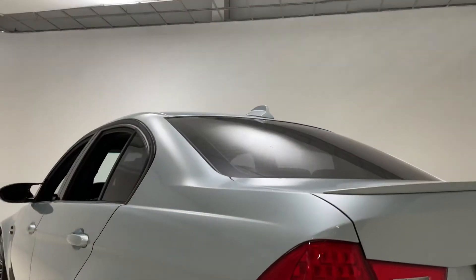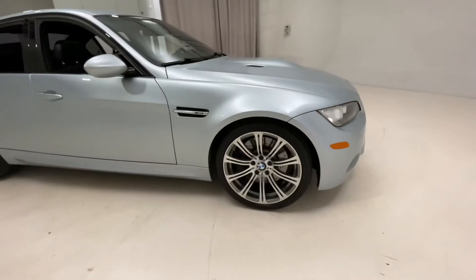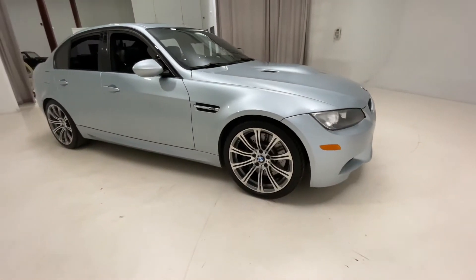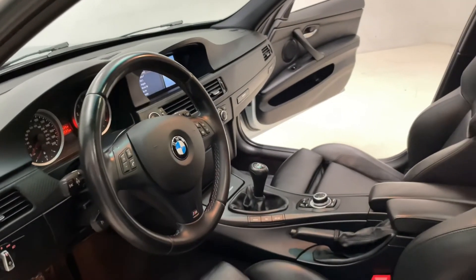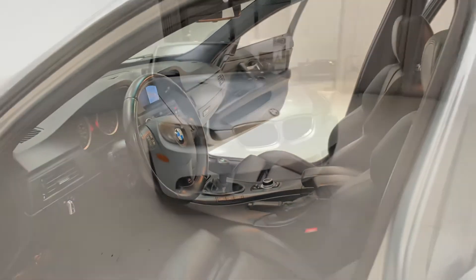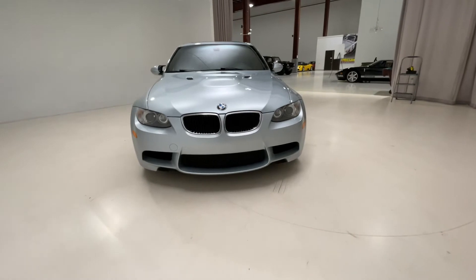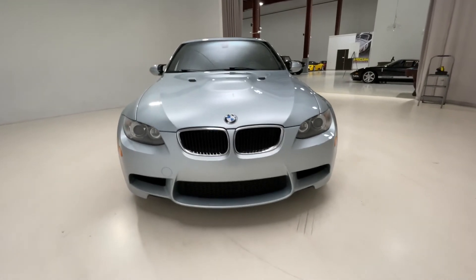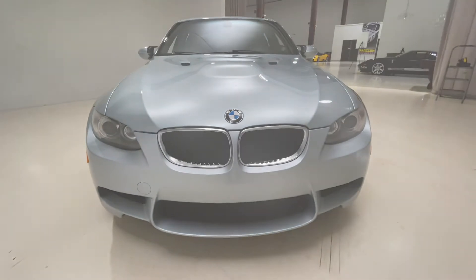The 2011 BMW M3 sedan has a 4-liter V8 engine that produces 414 horsepower, so while this car is also comfortable to drive, it's also very fast. The M3 sedan is a very performance-oriented car, really capable of doing it all — whether you wanted to go racing or to the grocery store, the 2011 BMW M3 can do both of those things.